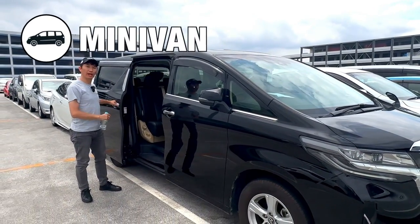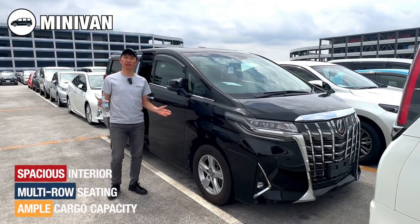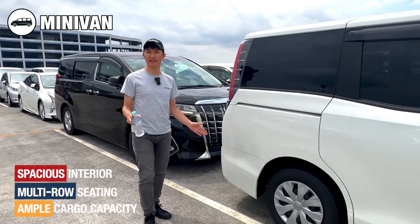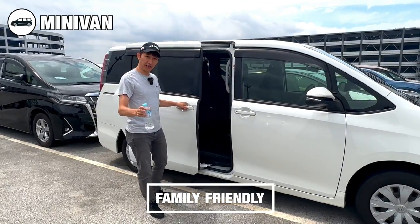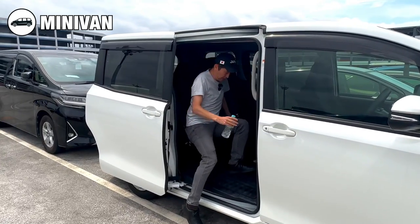Next up we have minivans. Minivans are designed with a spacious interior, multiple row seating and ample cargo capacity. These cars are perfect for families and individuals who prioritize practicality, space and the ability to carry a large number of passengers.